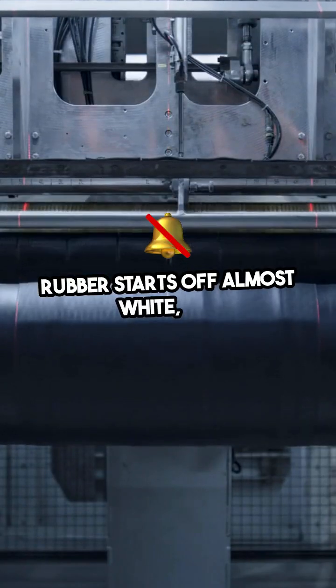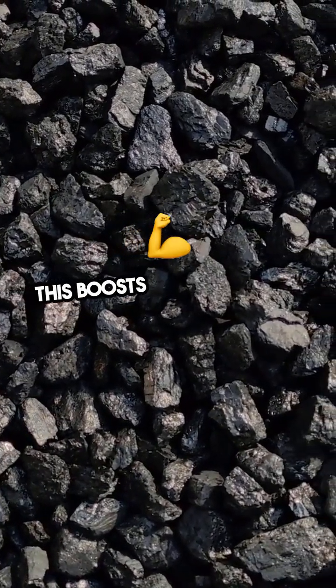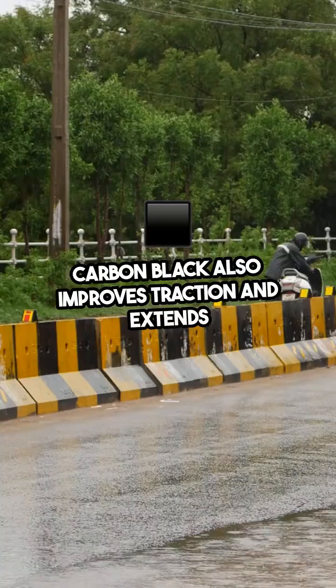Rubber starts off almost white, but adding carbon black turns it dark. This boosts a tire's strength and helps manage heat from friction. Carbon black also improves traction and extends tire life.